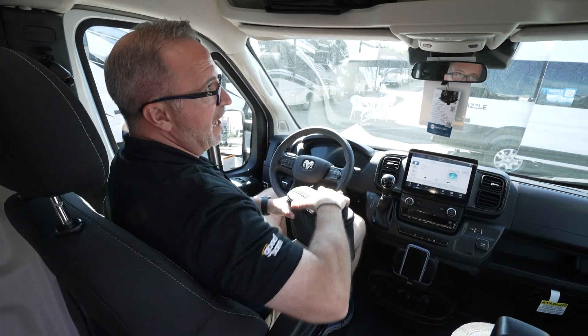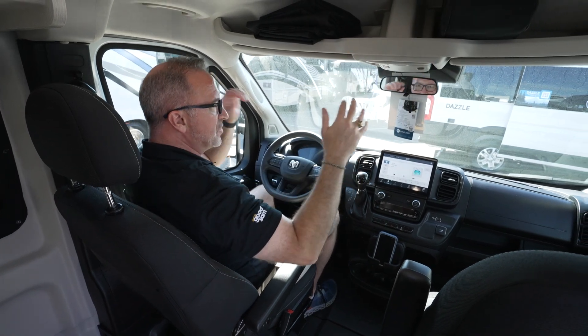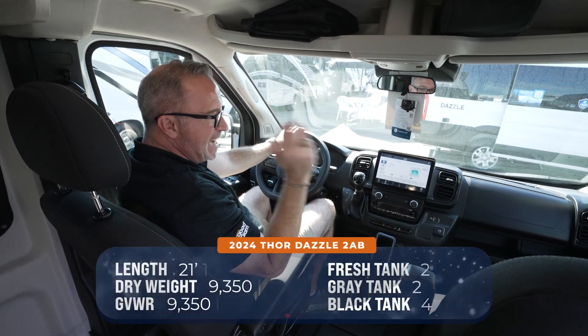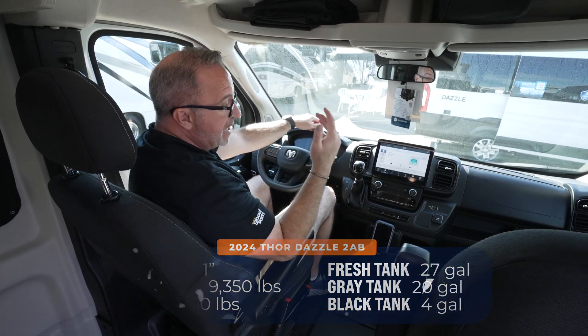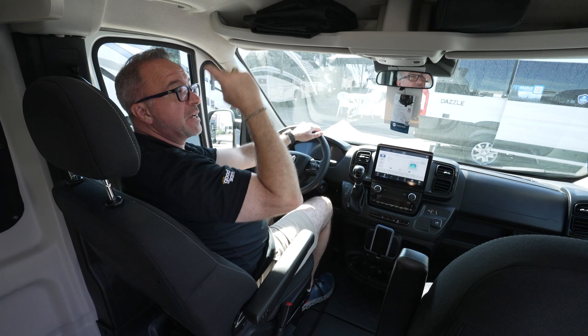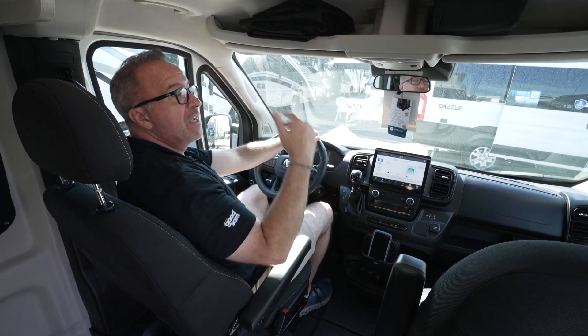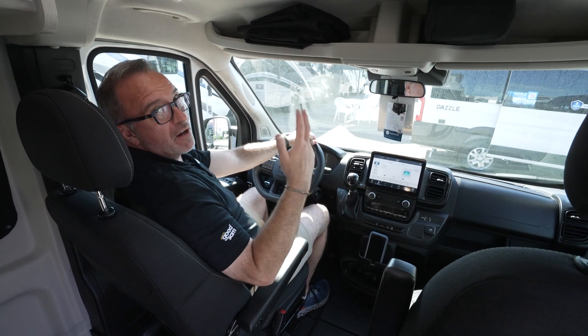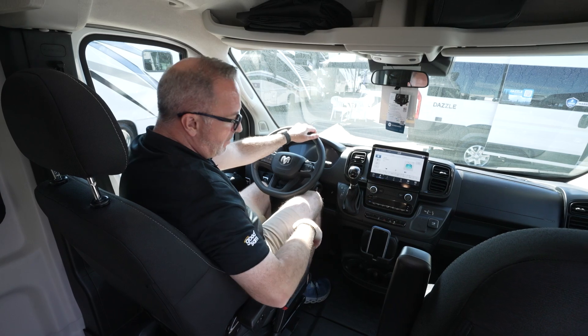When you're talking about van life, one of the things about these is size. The Dazzles are 21 feet 1 inch, 9,500 pounds, and they are couple's coaches. Unless you get the SkyBunk attachment like we have in this one — which I'll show you in a minute — you can sleep two people comfortably. With the SkyBunk, if you're bringing the dogs or the kids, you can get a couple more.